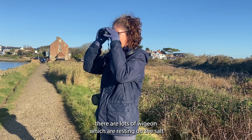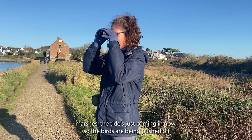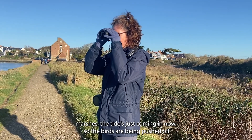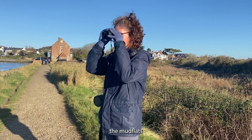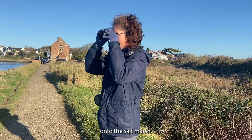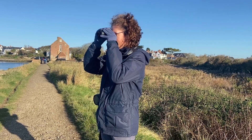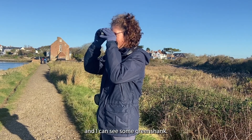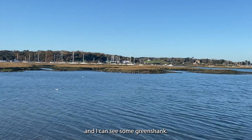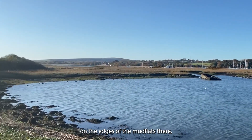At the moment there are lots of wigeon resting on the salt marshes. The tide's just coming in now so the birds have been pushed off the mudflats onto the salt marsh, and there are also some black-tailed godwits and I can see some greenshank and also some dunlin feeding on the edges of the mudflats.